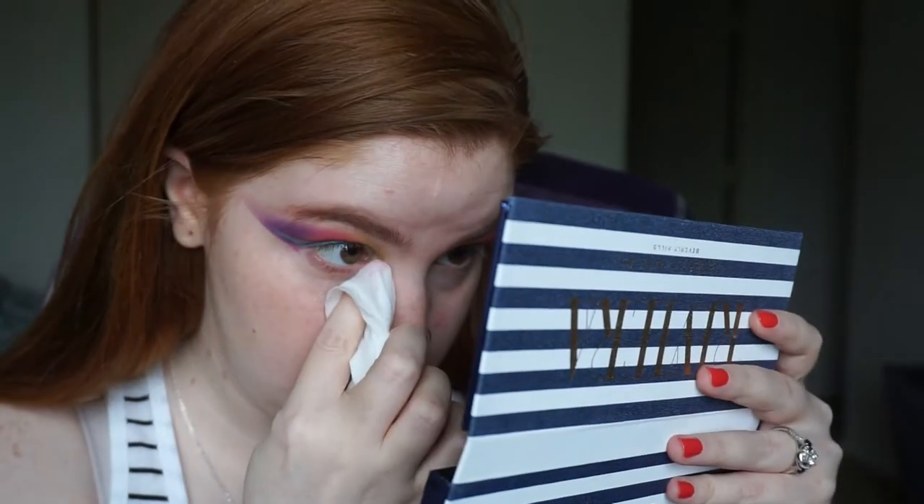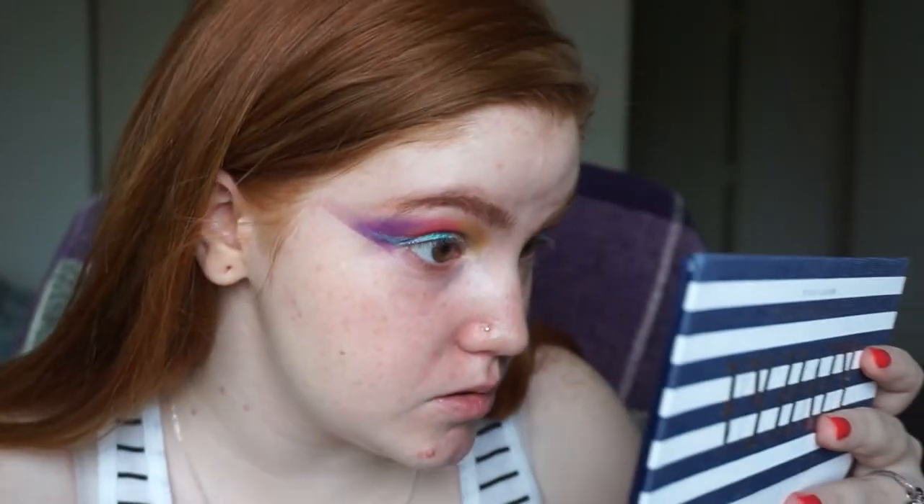I'm going to take a makeup wipe to clean up the fallout. All right, I got chilly so I put my sweater back on. I'm going to put on my foundation and everything — just going to speed through this because I'm not really doing anything new. I'll stop when I get to the highlighter because I have the loose highlighter to try out. Other than that, hold on for the ride.